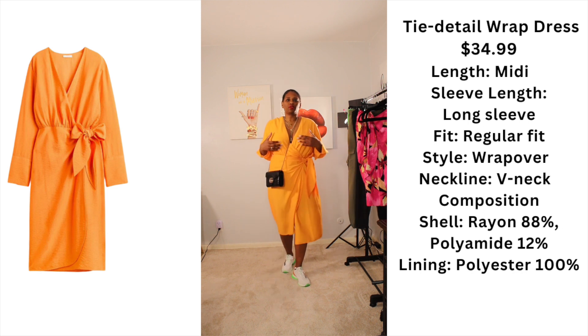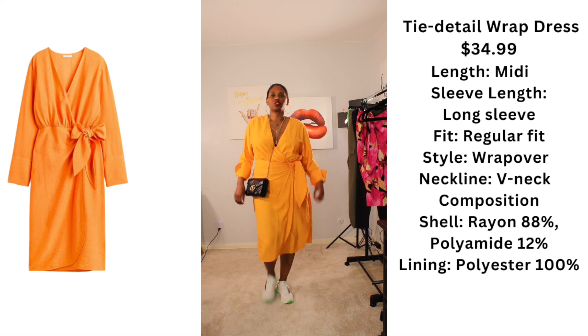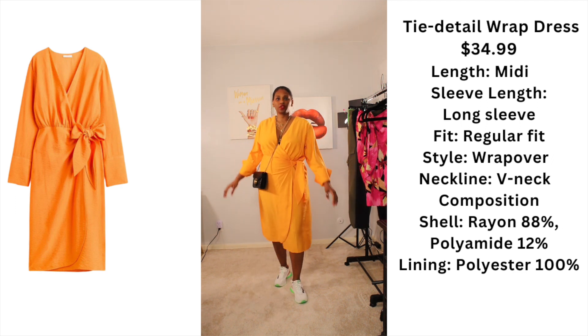This is a wrap dress that you could dress up or dress it down any way you want to wear it.